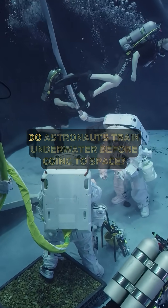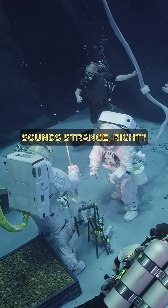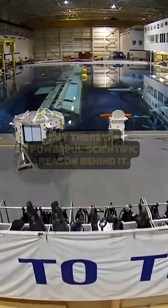Have you ever wondered why astronauts train underwater before going to space? Sounds strange, right? But there's a powerful scientific reason behind it.